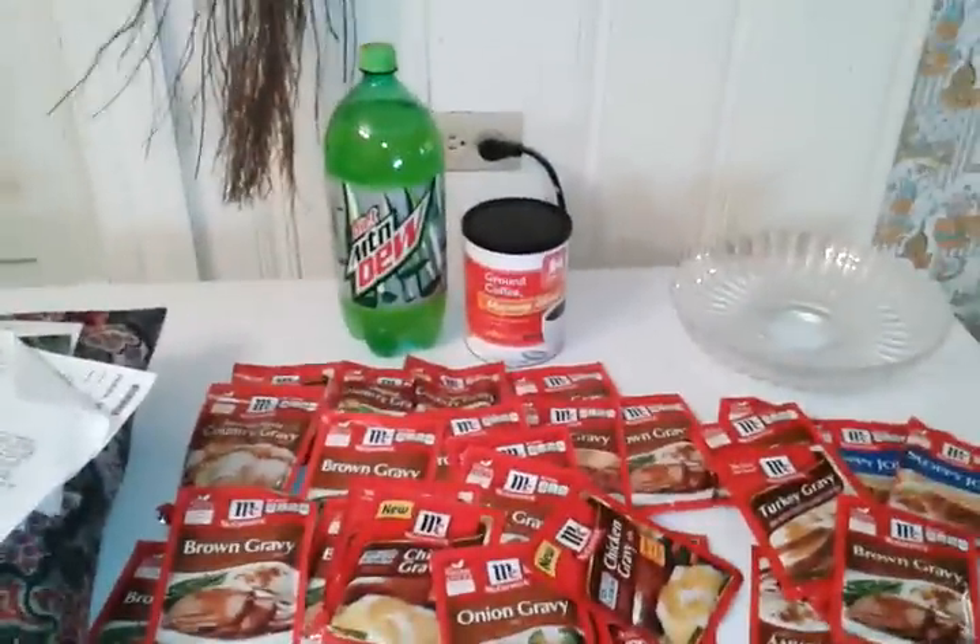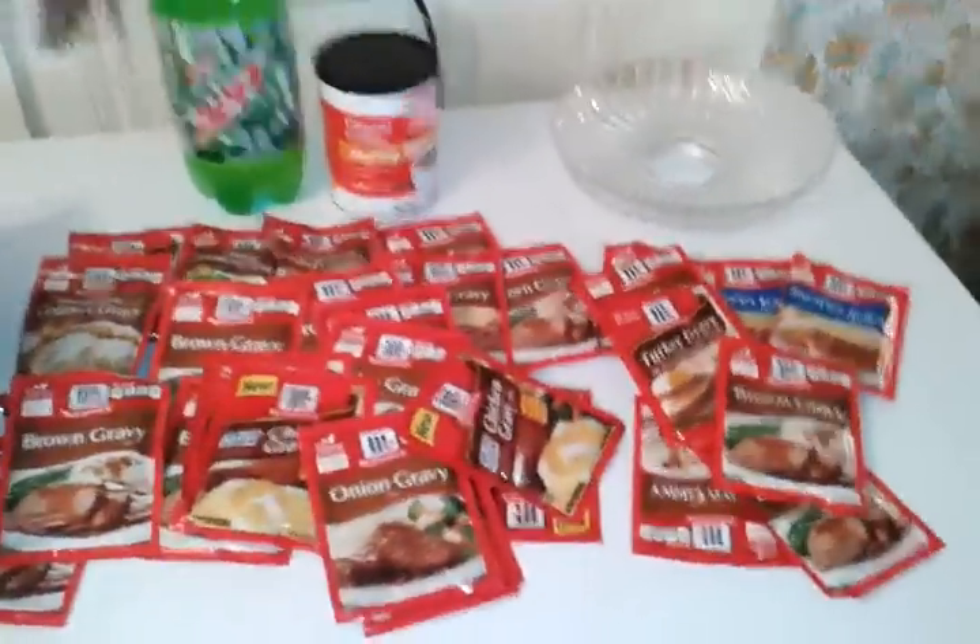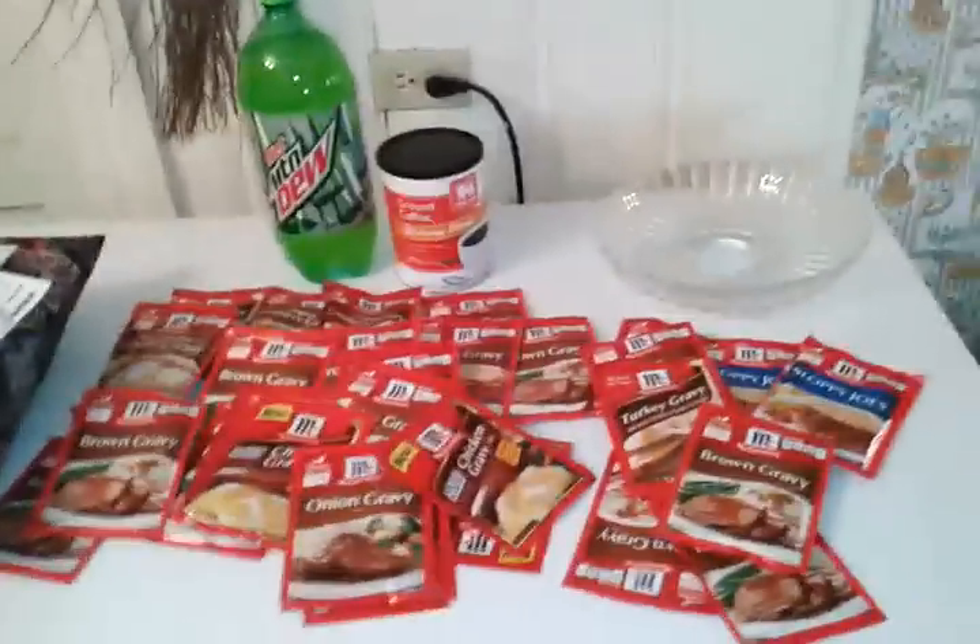Hello YouTube. I just wanted to bring this quick video. I ran to Food Lion real quick — I had to pick up coffee and a drink — and while I was in there I had some $3 off three coupons.